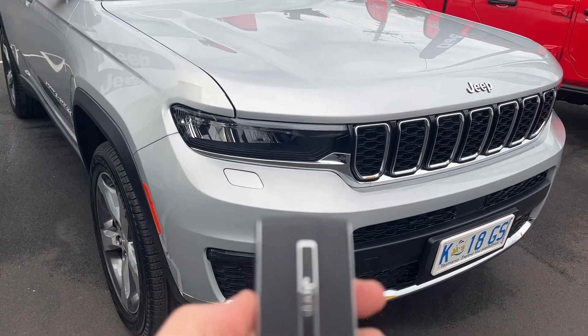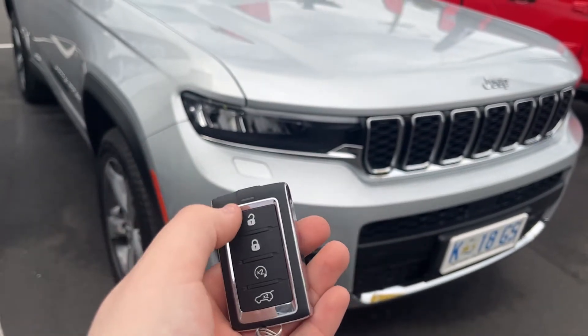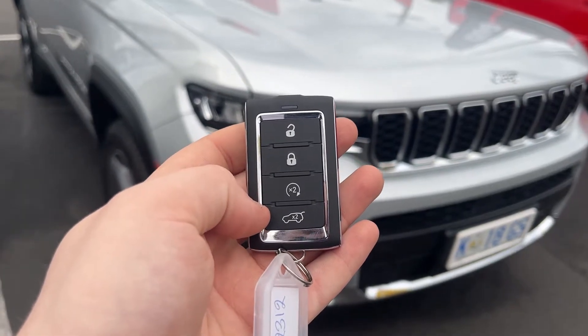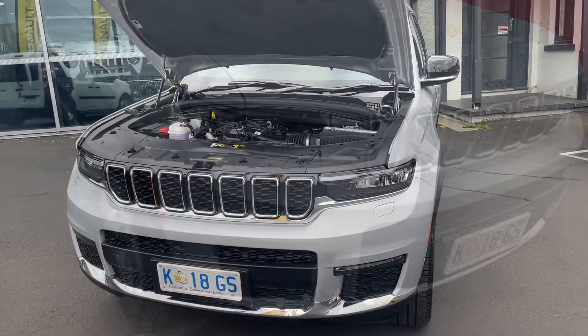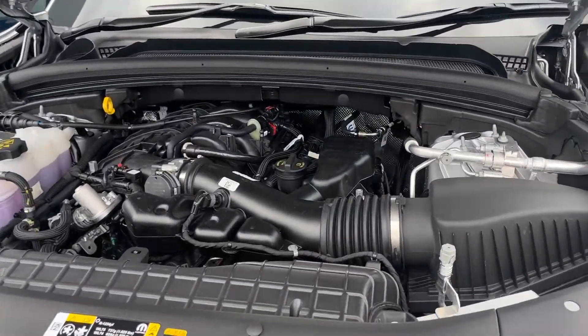The Grand Cherokee L hosts a brand-new key design. This key has four different options for the Limited model, which includes unlock, lock, a remote start option, and a rear tailgate opening option.